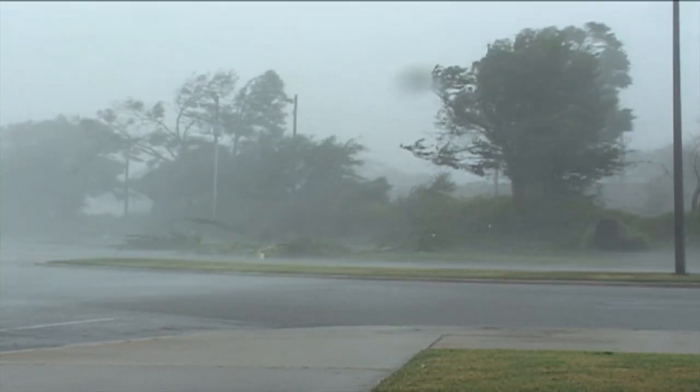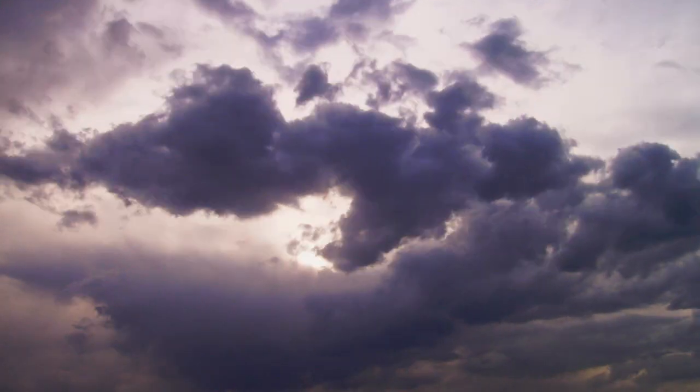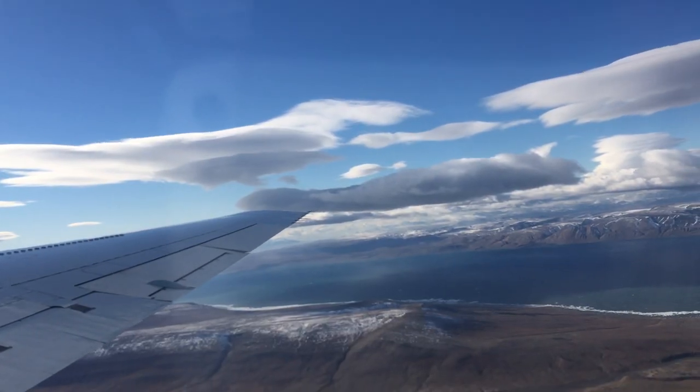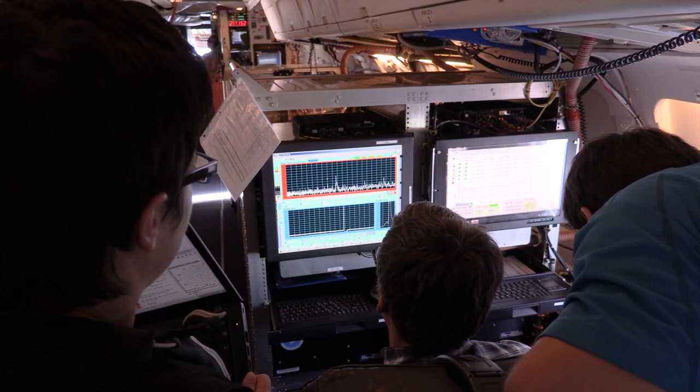One of the things we don't understand about climate is how aerosol particles interact with clouds. To make a cloud, you need aerosol particles — they act as a natural seed upon which the cloud particles grow. Our measurements are giving us an unprecedented look at these aerosols on a global scale.